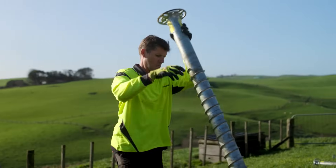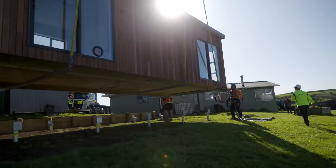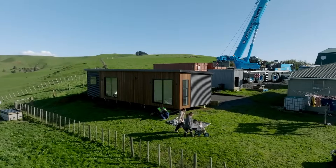Is the way you lay foundations set in stone? Because there's a modern, smart and cost-effective solution that doesn't use concrete. Introducing the innovative Stop Digging Ground Screw System.